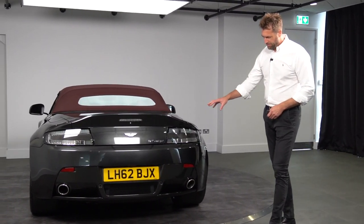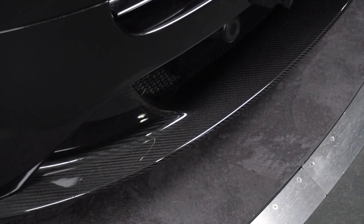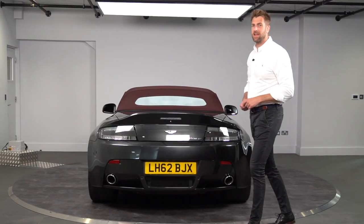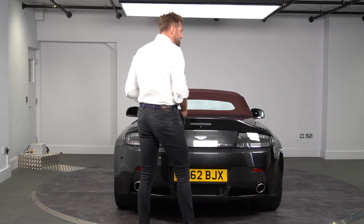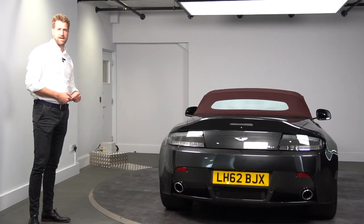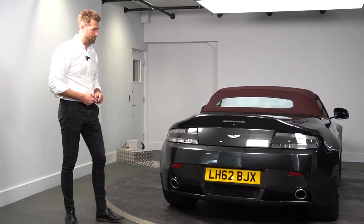Front and rear diffusers are in carbon fibre on the V12, same as the coupe, and you also have chrome tail pipes on this particular car. Covering only 9,491 miles from new, this vehicle is in outstanding condition and has been well loved by its one keeper.